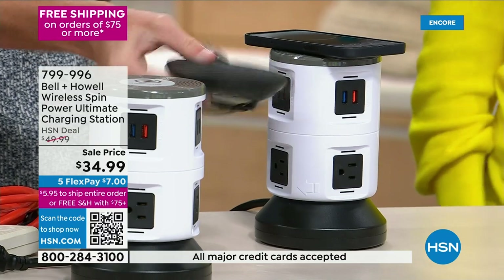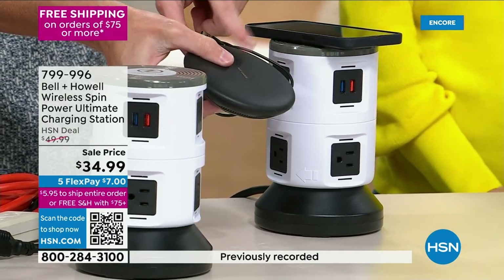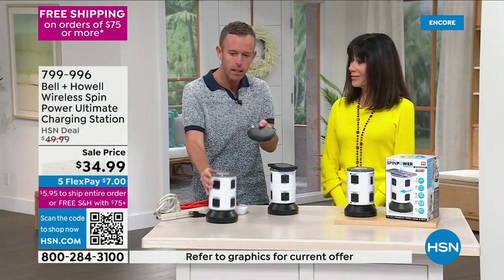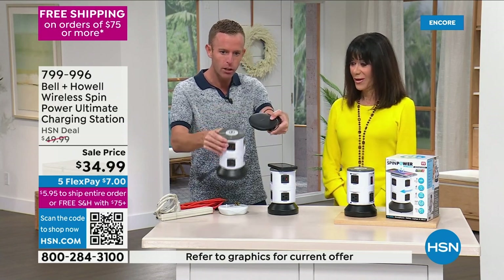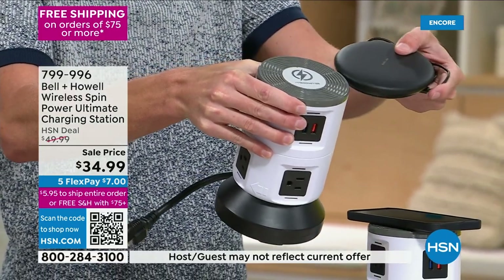We're used to wireless charging pads that look like this — you plug them in, standalone. I purchased one a few years ago for $40 or $50 on its own. That's basically what's built right into the top of this unit now. Technology has really advanced — so when I get home and set my phone on top, it automatically starts to charge. No cords, no cables.